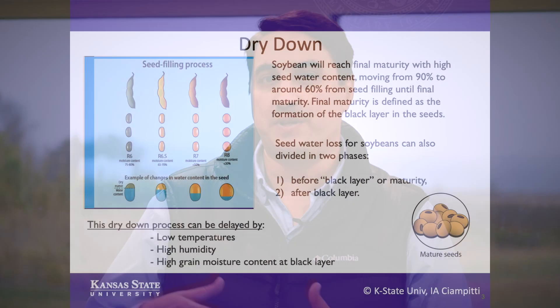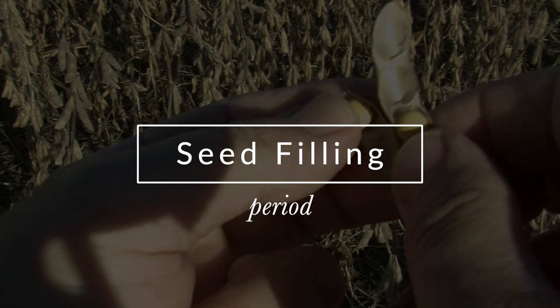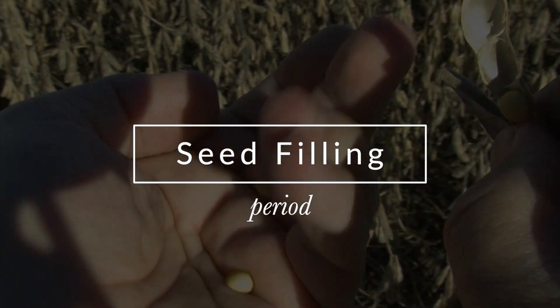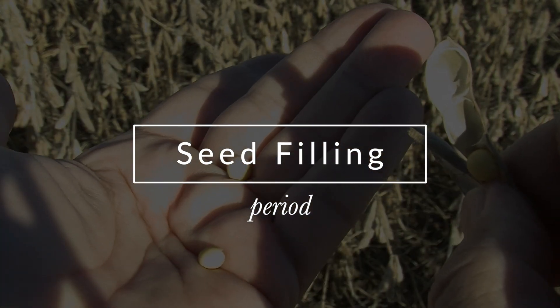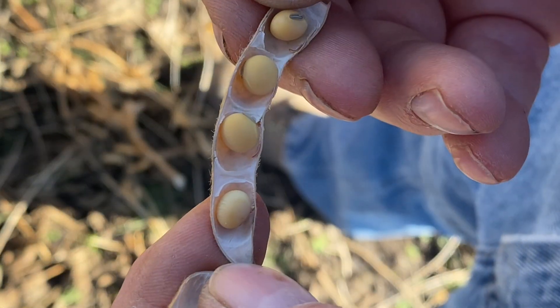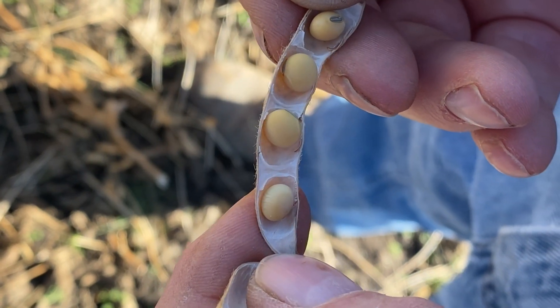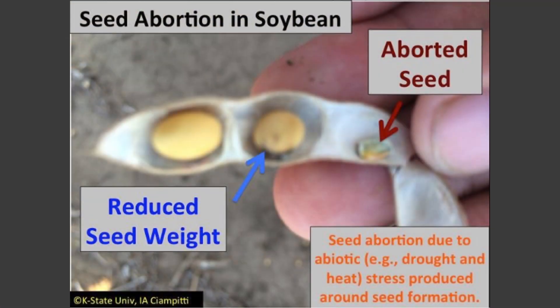Our project lasted three years and basically we focused on looking at what are the best practices and management that we can do to increase soybean yields. One of the main focuses of this research was specifically targeting the seed filling period. On soybeans, most of the yield comes from seed number, as with many other crops like maize and sorghum, but in the case of soybeans the seed filling and seed size is a very important factor for improving yields.